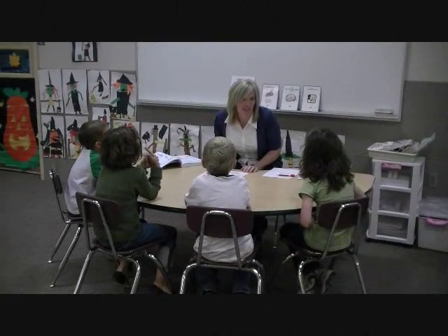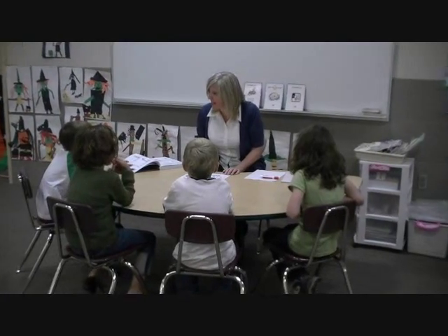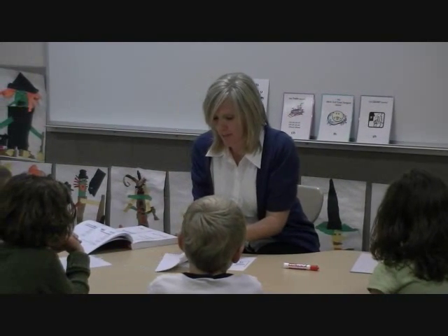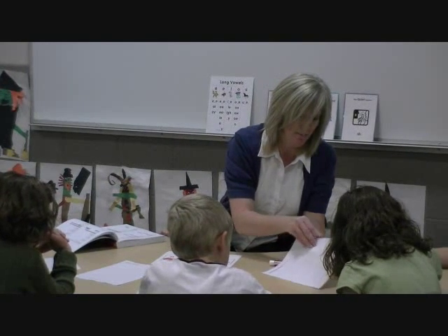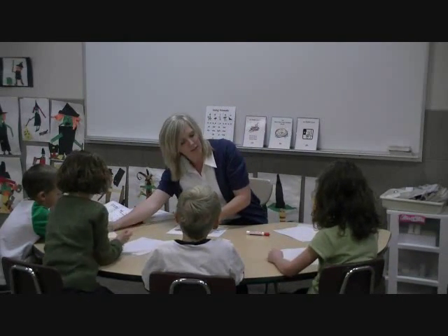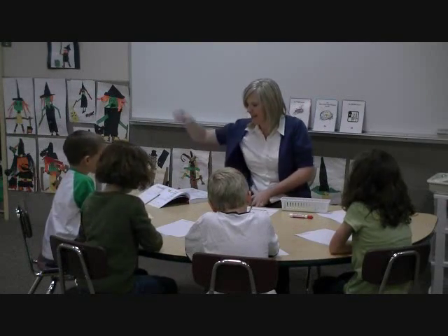We've been practicing reading words that have the short A vowel sound, and now we're going to practice writing words that have that sound. I'm going to give each of you a paper that has these sound spelling boxes on top, and then I'm going to give you each a pencil. I'll know you're ready when your name is on top and your pencil's down. We need everyone to put their fist in the air.